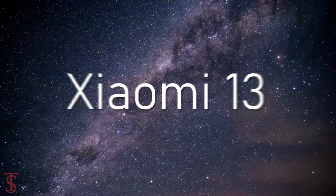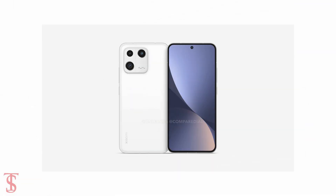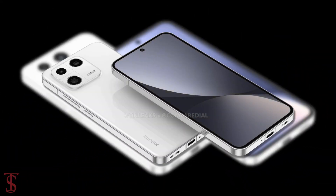Xiaomi is reportedly gearing up to launch its flagship phone called Xiaomi 13. Before the launch, the upcoming smartphone renders and key specifications have surfaced online by popular leakster Steve Hemmerstoffer in partnership with Compete Dial, showing the complete design of the smartphone.